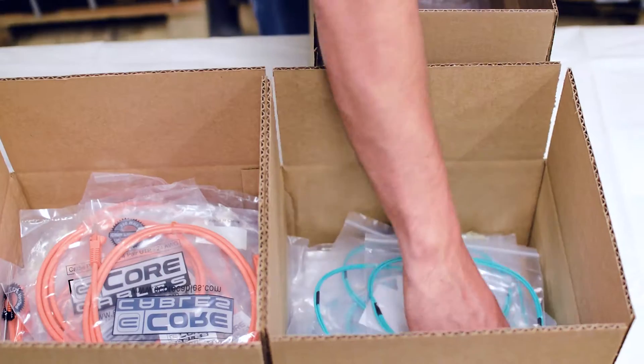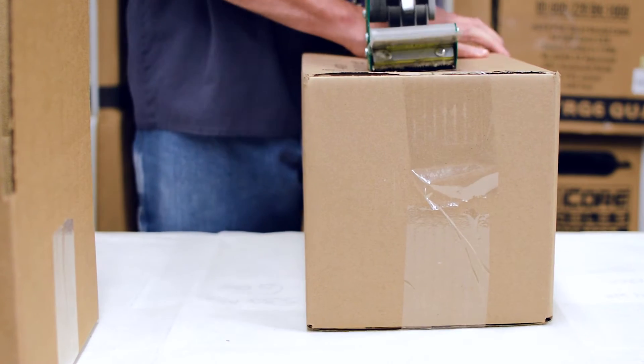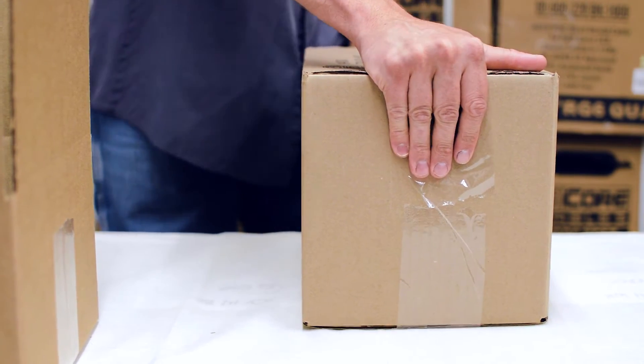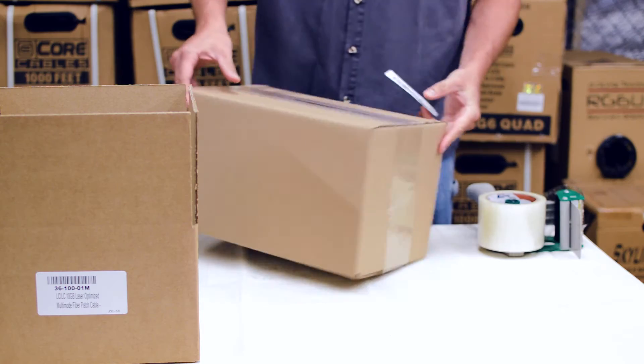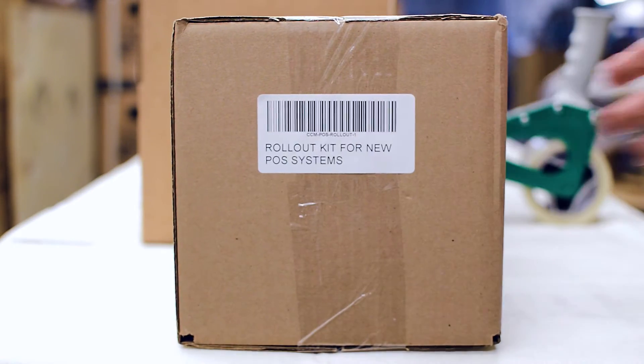We package everything into a box or a poly bag — by the hundreds or by the thousands, however many you might need — all in one consistent place, and get them distributed out to your installers and your locations, all in one easy step. You can open the box and everything is there to get your project done and make that installation a success.